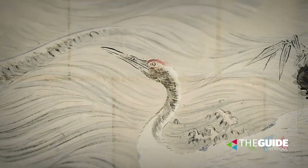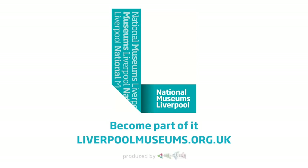You can get all the info you need on how to plan your visit at liverpoolmuseums.org.uk. Check it out — National Museums Liverpool this summer.